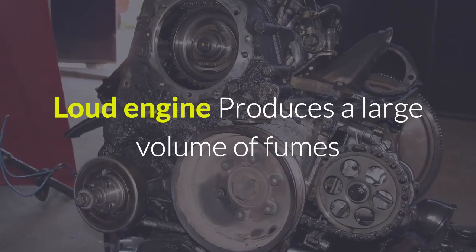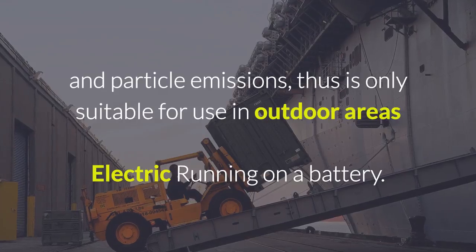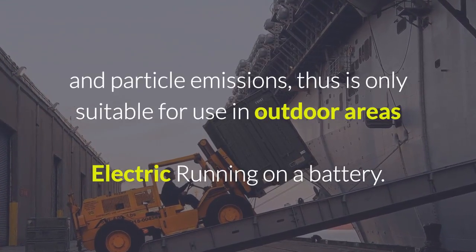Cons: loud engine. Produces a large volume of fumes and particle emissions. Diesel is only suitable for use in outdoor areas.